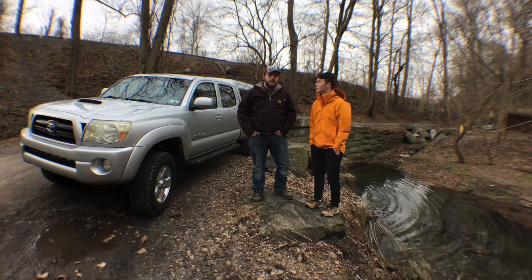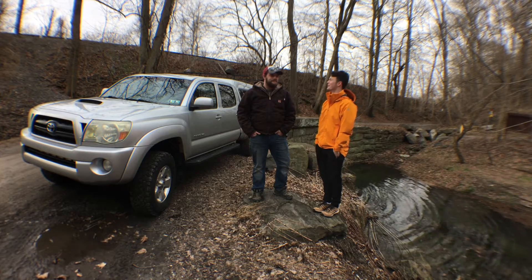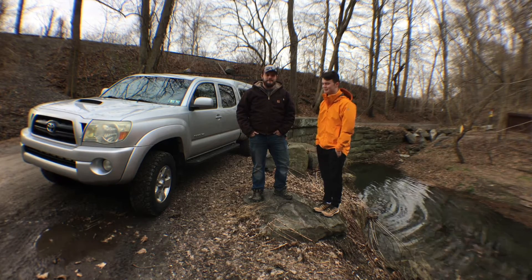Welcome to today's video featuring my brother. Hi. Who are you? I'm Bryce. Loud, very loud. I'm Bryce! Perfect.